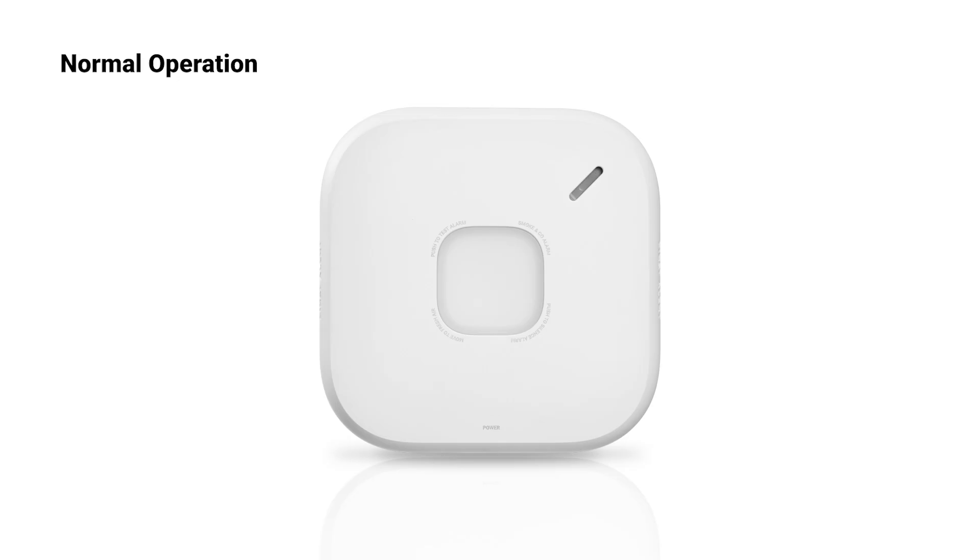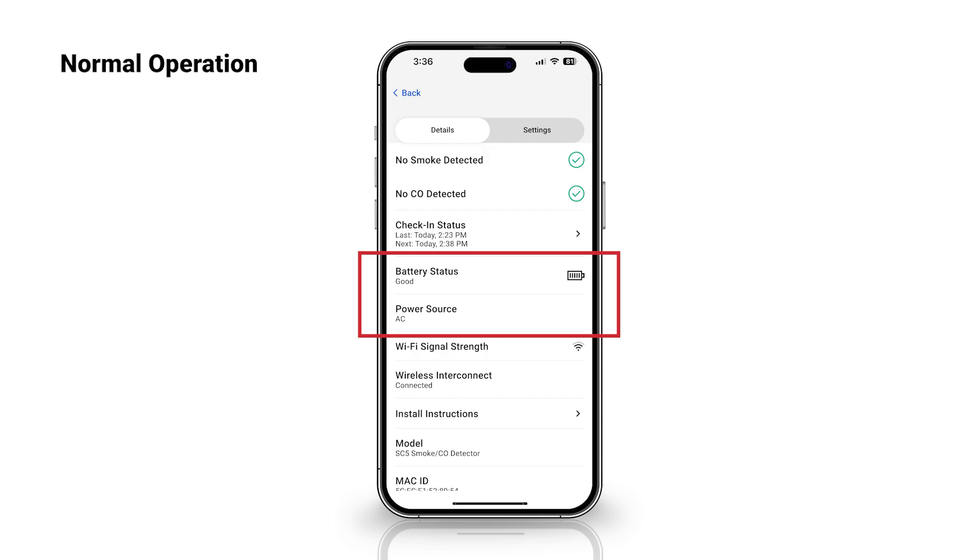For AC powered alarms, the power LED will display a solid green light full time. When the AC alarm is running on backup battery power, the power LED will flash green once per minute. You can check the power source and battery status in the First Alert app.